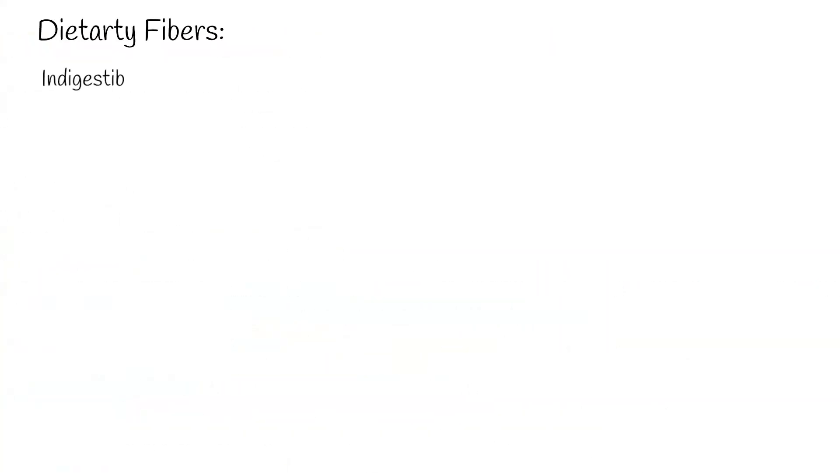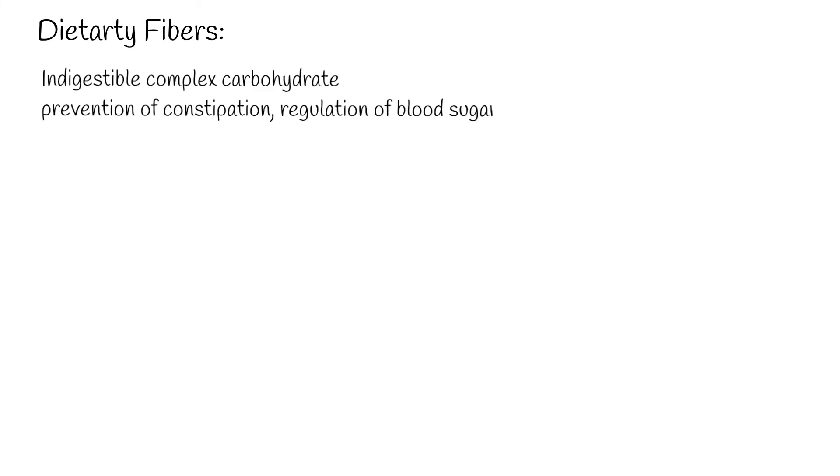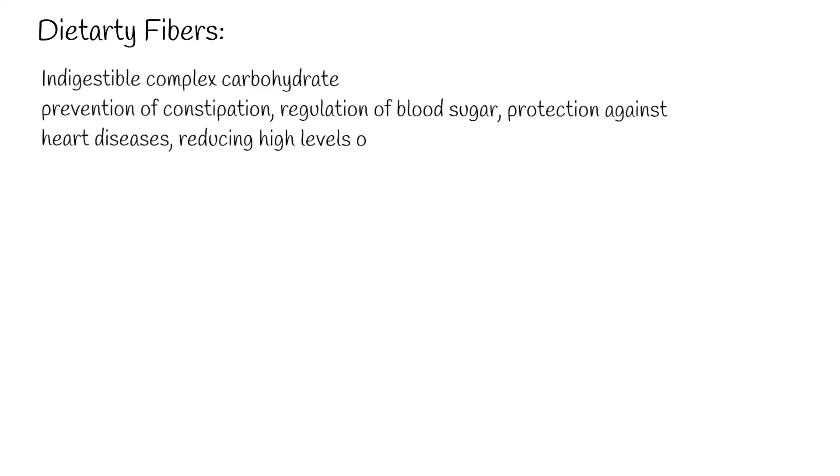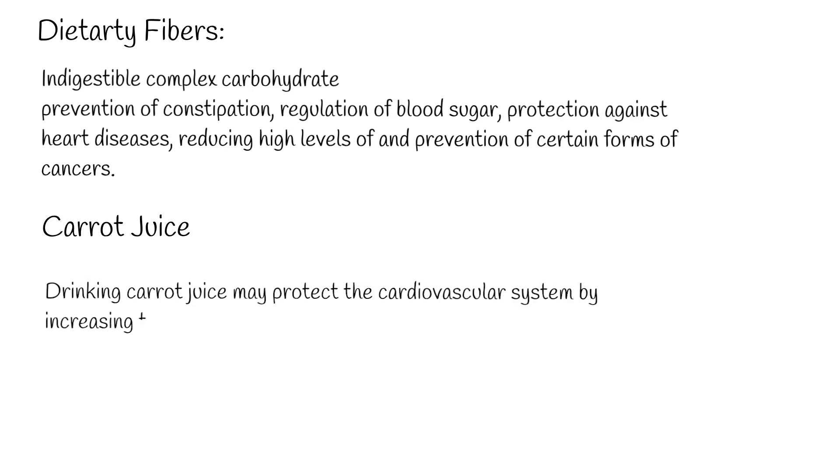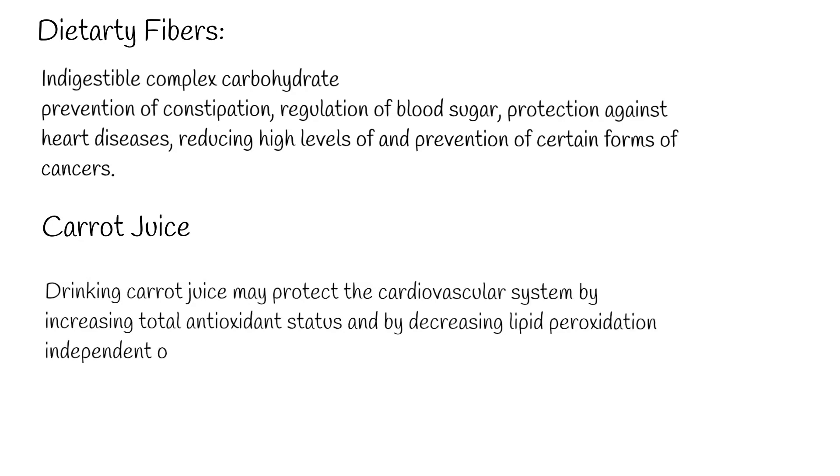Dietary fibers. Dietary fiber is an indigestible complex carbohydrate found in structural components of plants. They cannot be absorbed by the body and therefore have no calorific value; however, the health benefits of eating a fiber-rich diet are immense, including prevention of constipation, regulation of blood sugar, protection against heart diseases, and prevention of certain forms of cancers. Dietary fibers are associated with the prevention, reduction, and treatment of some diseases such as diverticular and coronary heart diseases. Drinking carrot juice may protect the cardiovascular system by increasing total antioxidant status and by decreasing lipid peroxidation.